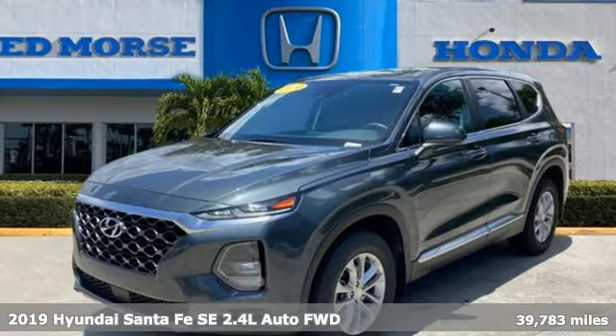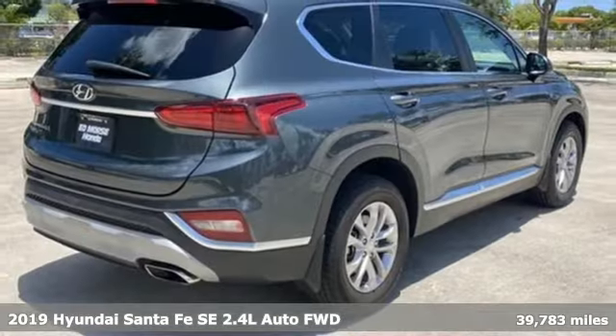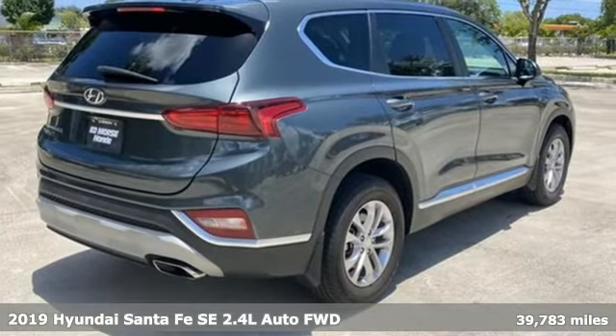It's a 2019 Hyundai Santa Fe. Challenging convention to find a better way — it's the Hyundai way.